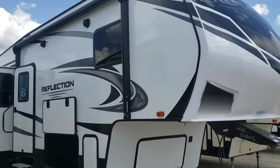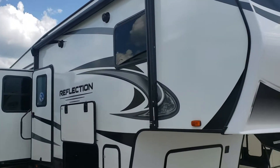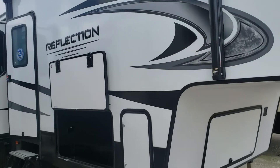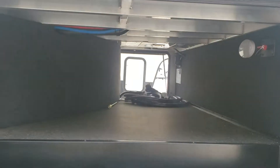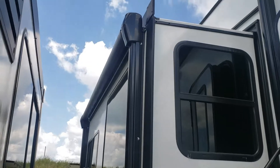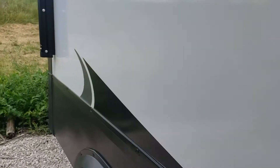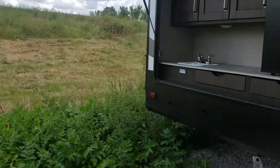It's got both awnings — one coming off the slide, the main awning of course — outside speakers, the huge pass-through storage. I don't know how good that'll show up being dark, but big pass-through storage of course. There's that electric awning coming off the slide room.